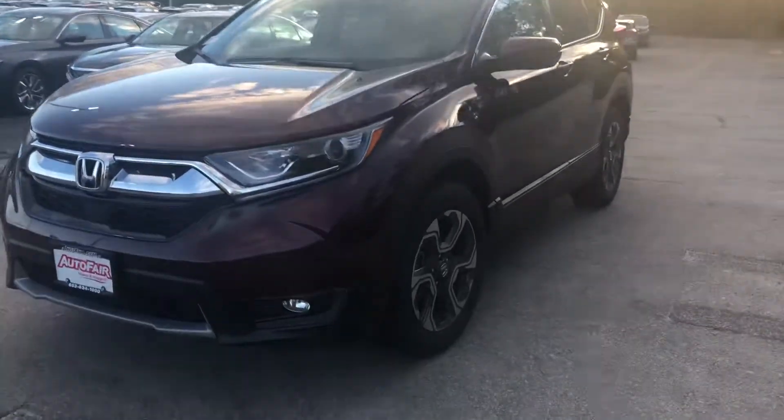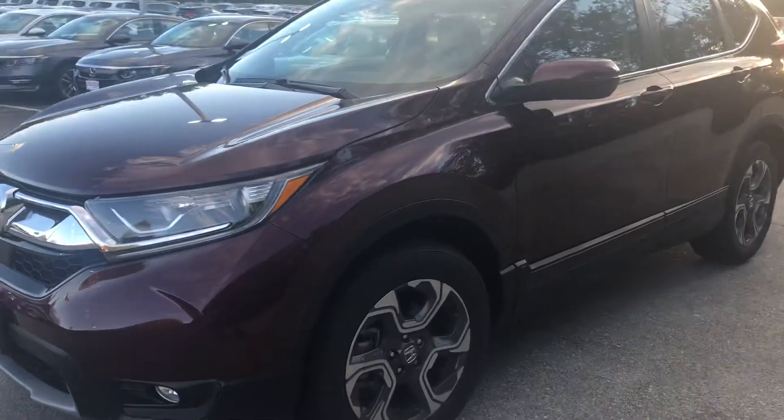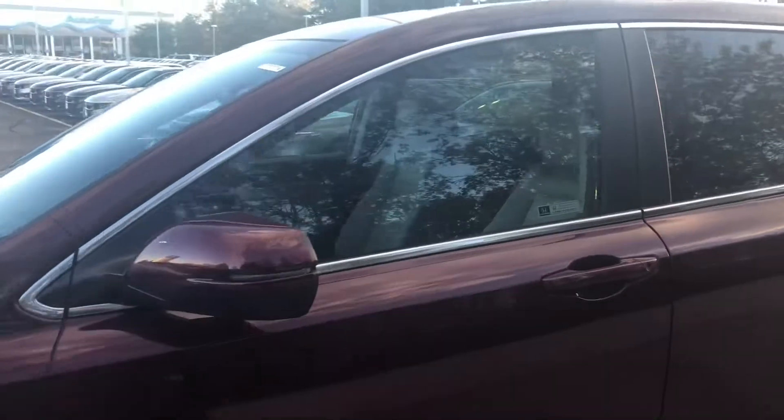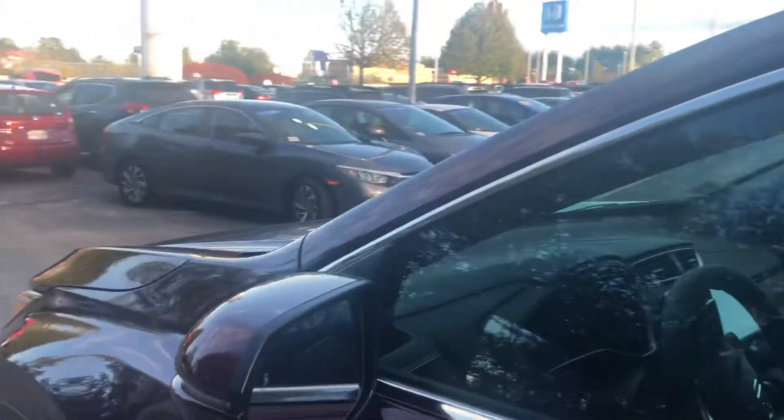With the EXL you get some really nice fog lights, daytime LED running lights, and gray and steel machine-finished alloy wheels. You also get the turn signal integrated into the side view mirror, as well as blind spot indication on both sides.